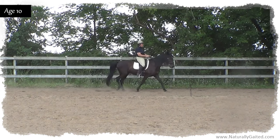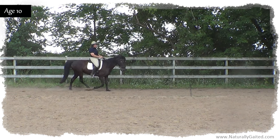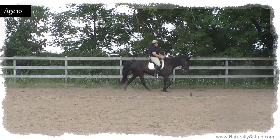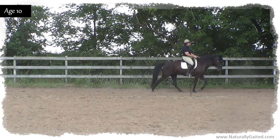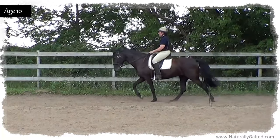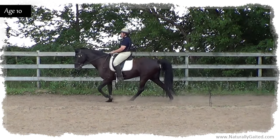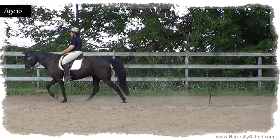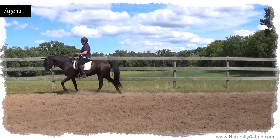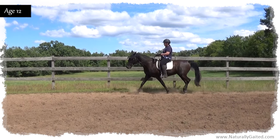Then in 2010, I returned to the German dressage I learned with non-gaited horses and began to apply this with my naturally gaited Tennessee walking horse. Makana's paciness began to disappear and quality smooth gaits began to develop. German dressage taught me to drive my horse forward with my legs and seat into my following hands and adopt a balanced riding position over my horse's center of gravity.